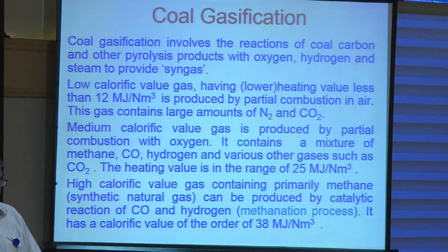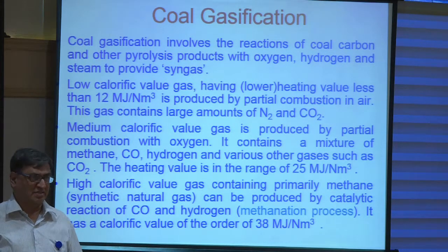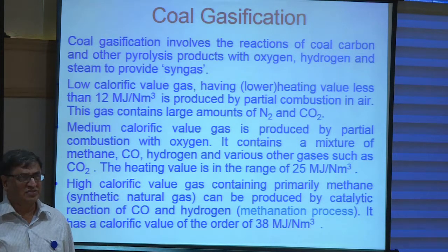The gasification itself — the same gas that we get, depending on our interest — if it has to go for some low thermal application, like home heating, then the calorific value can be low. In that case, you simply gasify with less air than what is needed for combustion.